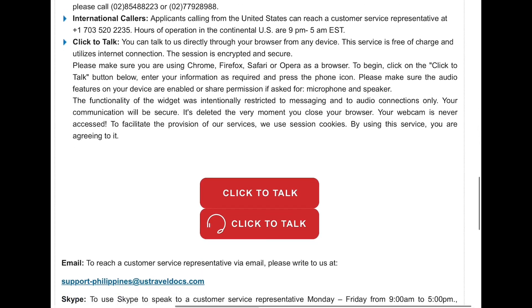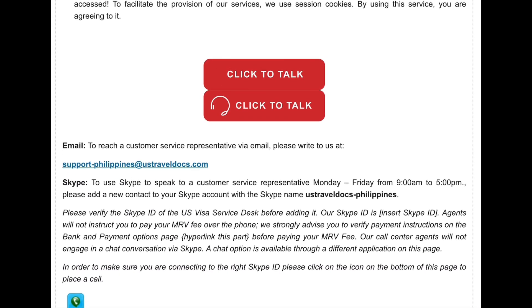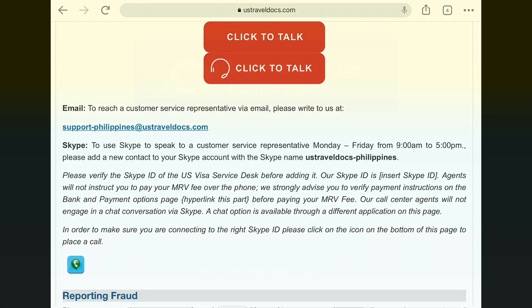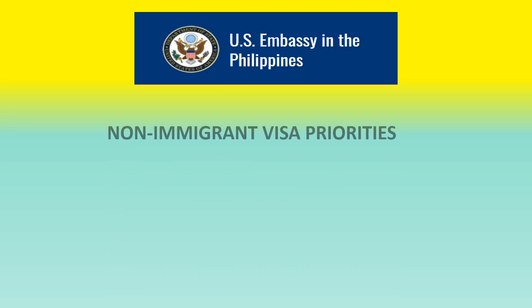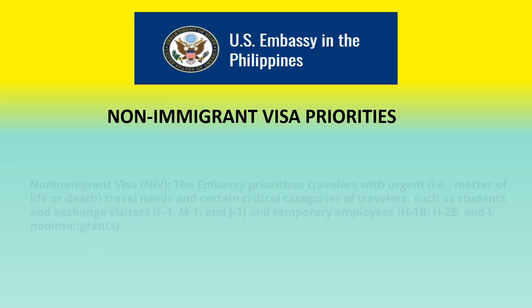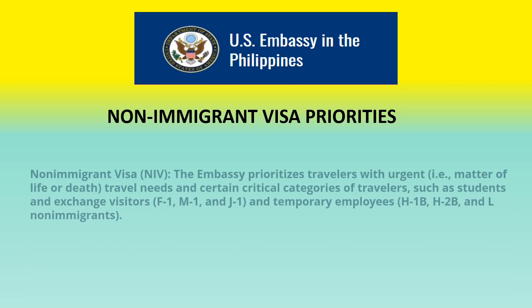Another way to get information is to click 'Click to Talk,' which will allow you to reach a customer service representative via email. Another important update is regarding non-immigrant visa priorities.